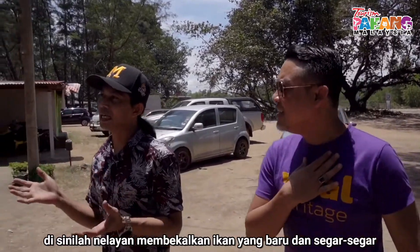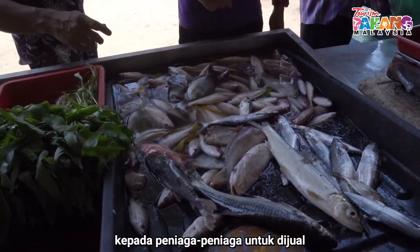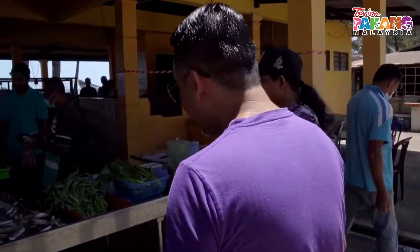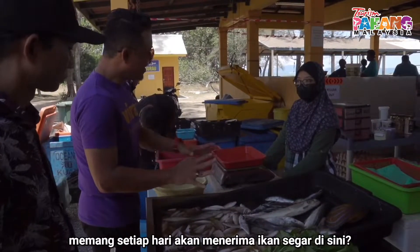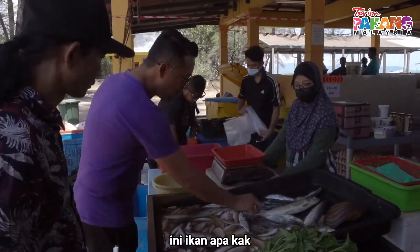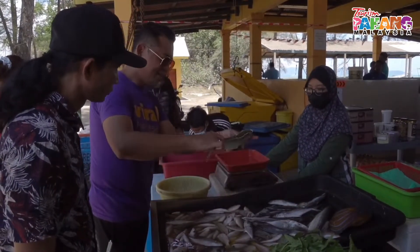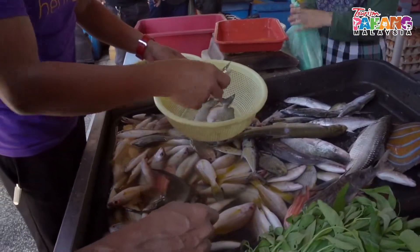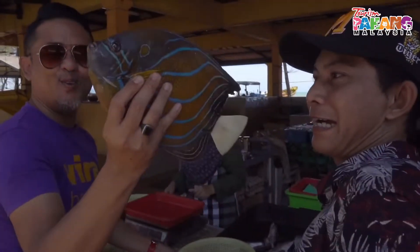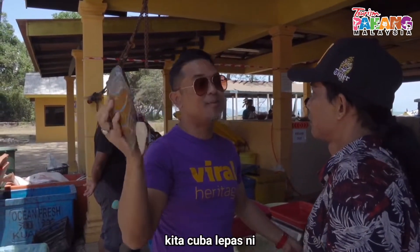Kat sini nelayan-nelayan membekalkan ikan-ikan yang baru kepada penjual. Ni mesti banyak ikan fresh ni. Kita cuba ikan ni. Ini ikan apa? Ini sedap bakar. Ikan ni setiap hari kena bakar. Kita boleh jumpa lah nanti.